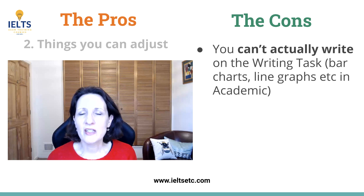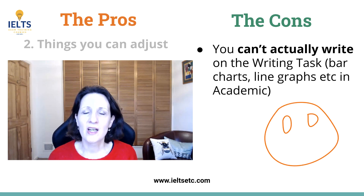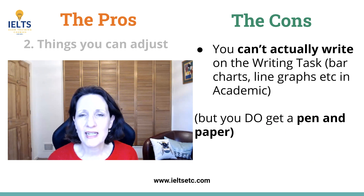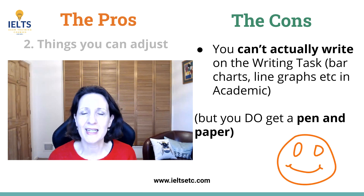We talked about the things you can adjust, but you can't actually write on the Academic Task 1, which can be a problem because writing notes will help you notice the key features. However, you do get a pen and paper to make notes, which might compensate a little.